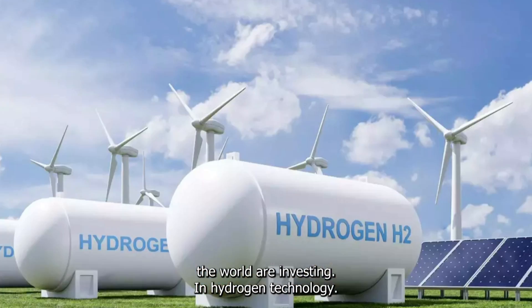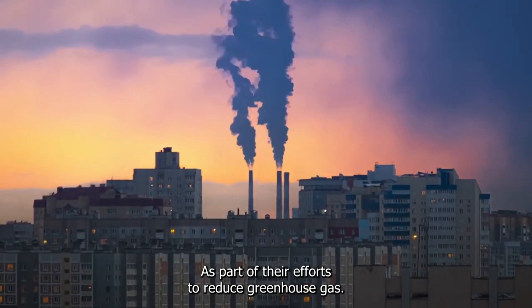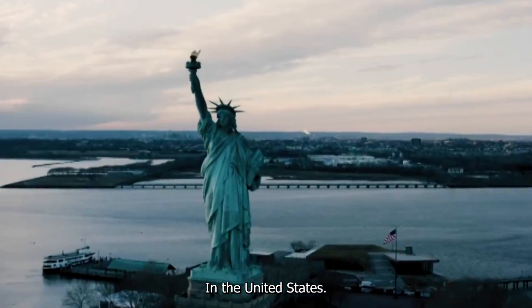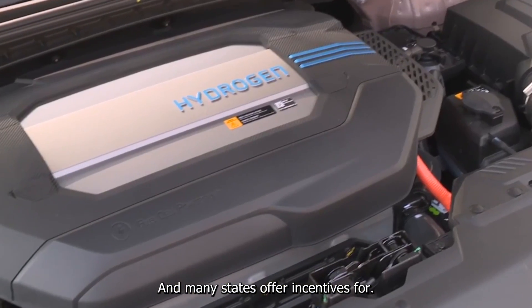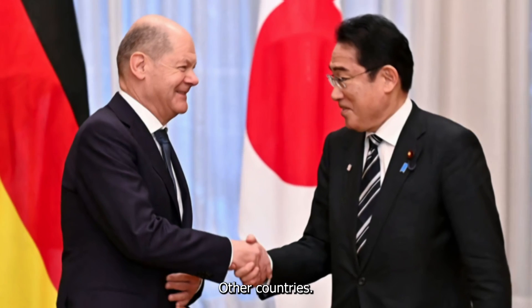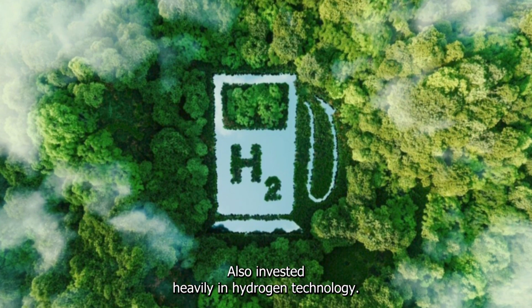Many governments around the world are investing in hydrogen technology as part of their efforts to reduce greenhouse gas emissions and promote sustainable transportation. In the United States, the Department of Energy has a program to support the development of fuel cell technology, and many states offer incentives for purchasing hydrogen fuel cell vehicles. Other countries, such as Japan and Germany, have also invested heavily in hydrogen technology.